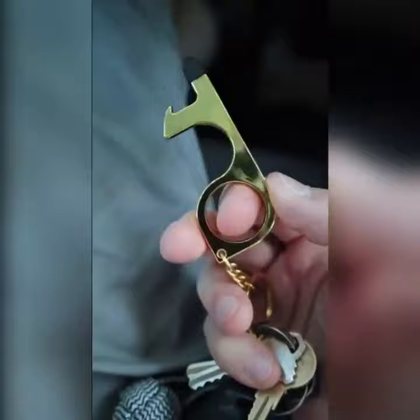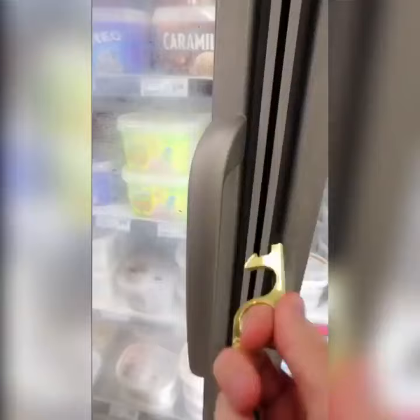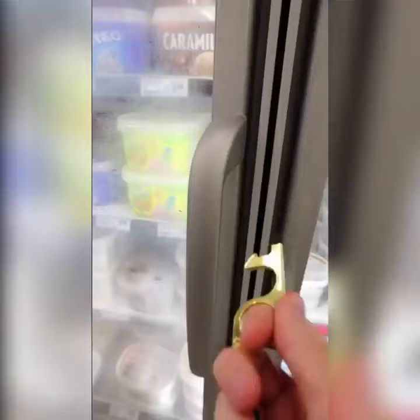Amazon products you need or don't need in your life. This keychain gadget is meant to prevent you from touching things when you're out running your errands. It can be used to push buttons, to open doors, and it even has a touch screen stylus for you to use. Now the big question, is this something you need or don't need?